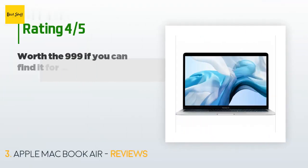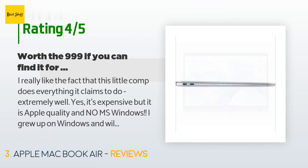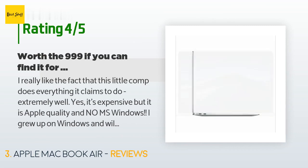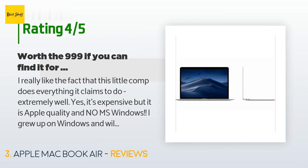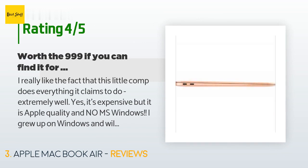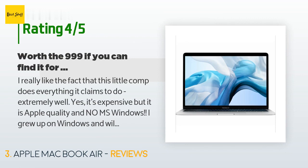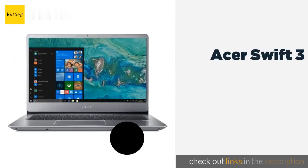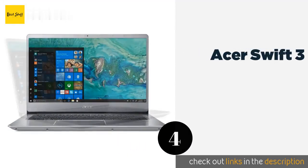There are 721 reviews with an average rating of 4.5 stars. A customer said: 'I really like the fact that this little computer does everything it claims to do, extremely well. Yes, it's expensive, but it is Apple quality and no MS Windows. I grew up on Windows and will not go back to that as my daily driver after Windows 8. MS machines are cheaper but you really do get what you pay for. People are getting this little guy confused with a Mac Pro — yes, those are more capable.'